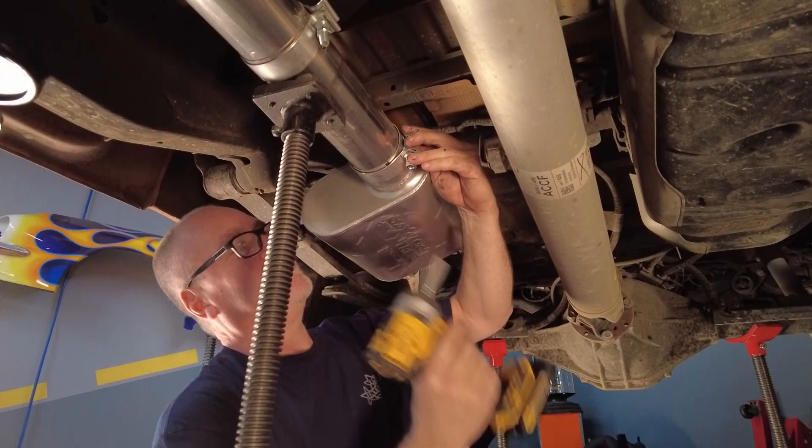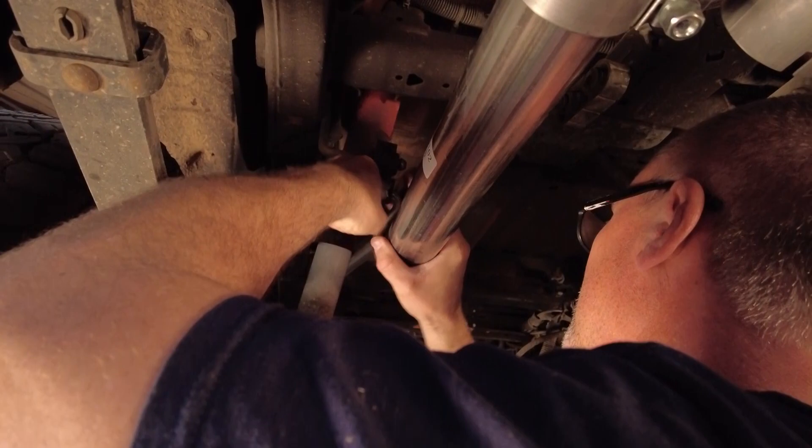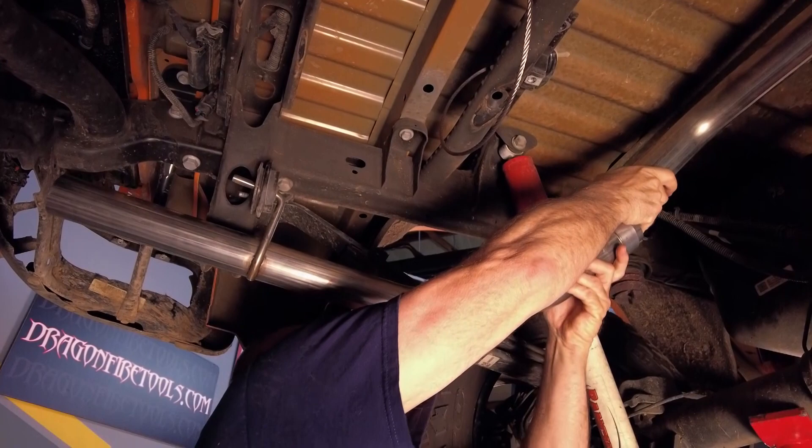Now the installation process — what is that like? It's simple, pretty straightforward. You're able to do it on most Jeep and truck applications right in your driveway if you're a DIYer. If you prefer to take it to a shop, your mechanic is going to thank you — they should be able to install this within about an hour to an hour and a half.